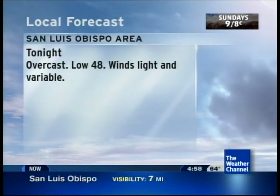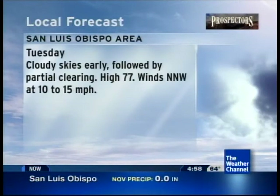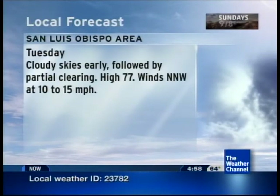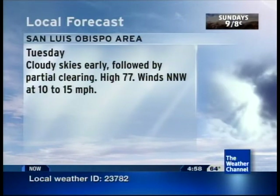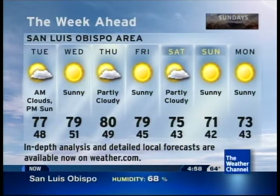For tonight, overcast. Low, 48. Winds light and variable. On Tuesday, cloudy skies early followed by partial clearing. High, 77. Tuesday night, clear skies. Low, 51. Our seven-day outlook follows.